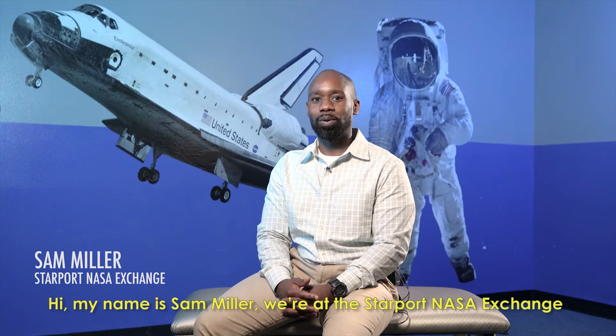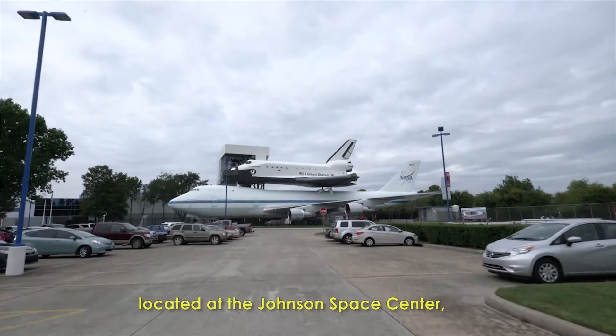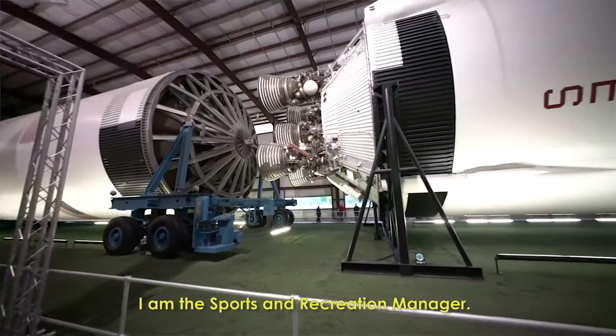Hi, my name is Sam Miller. We're at Starport NASA Exchange located at the Johnson Space Center. I'm the Sports and Recreation Manager.